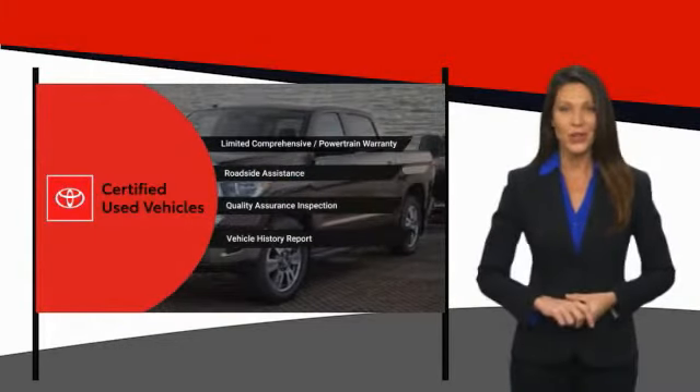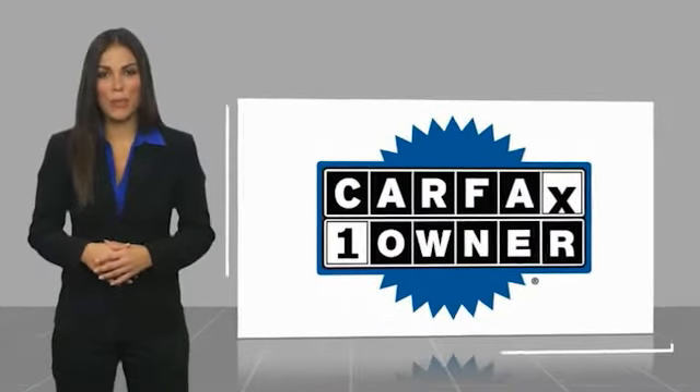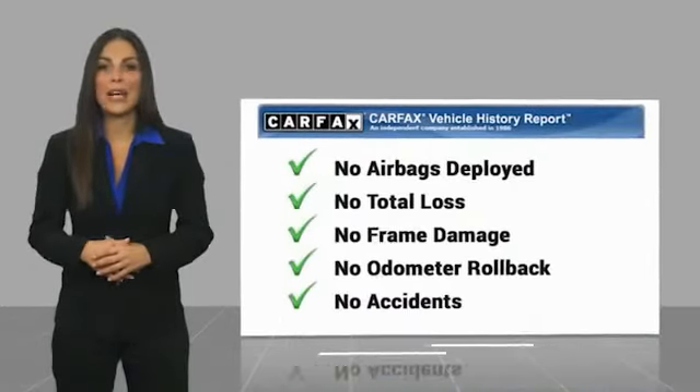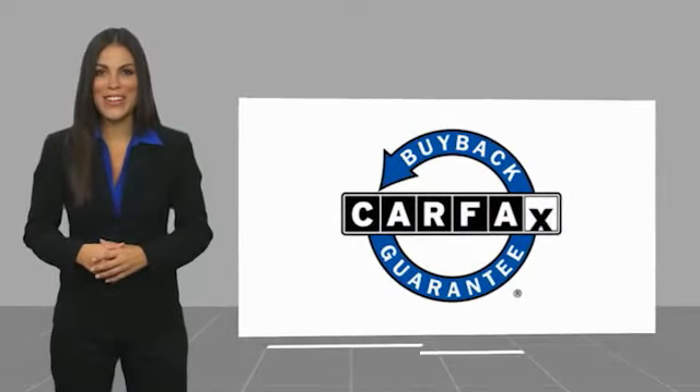It's the smart choice. This is a one-owner vehicle with a Carfax vehicle history report. Be sure to find a complimentary copy of this report online or contact the dealership. This vehicle qualifies for the Carfax buy-back guarantee.